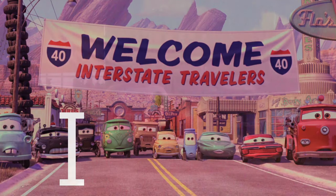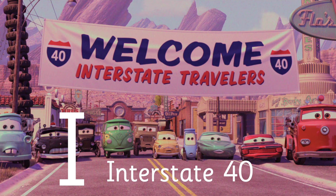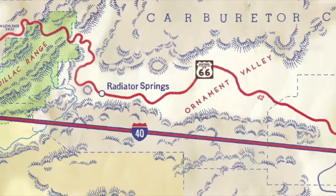I is for Interstate 40, a major highway in Radiator Springs.